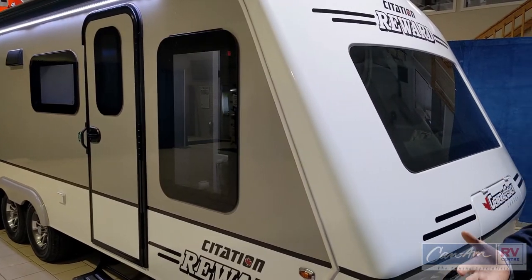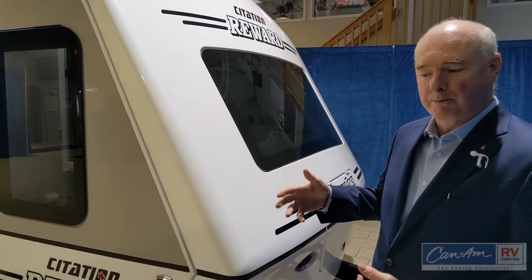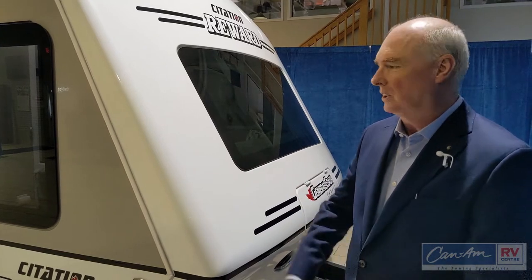This is a trailer that's been made to last a long time — it's not a ten-year trailer. The frame rails are seven inches deep; this thing is really solid.